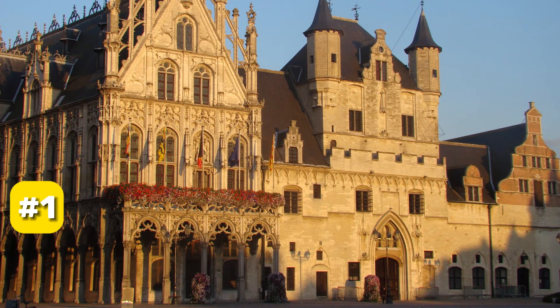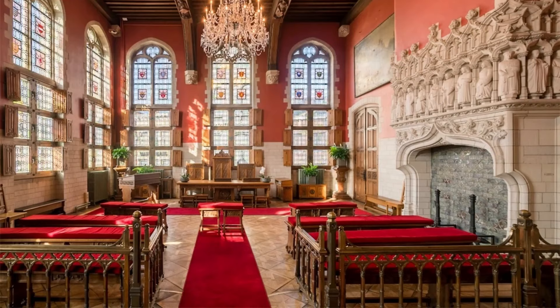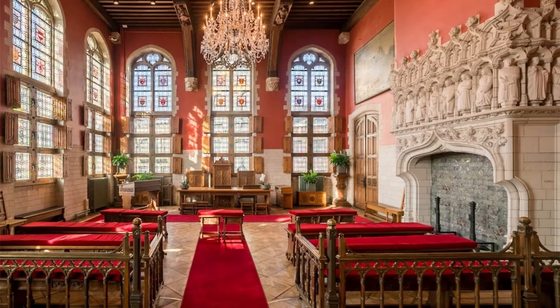At number 1, we have the Stad Huis. This architectural marvel looks like it's straight out of a fantasy novel. Intriguingly, it's actually three buildings cleverly merged into one: a belfry, council hall, and the old cloth hall. It's a must-see for anyone interested in architecture and history.